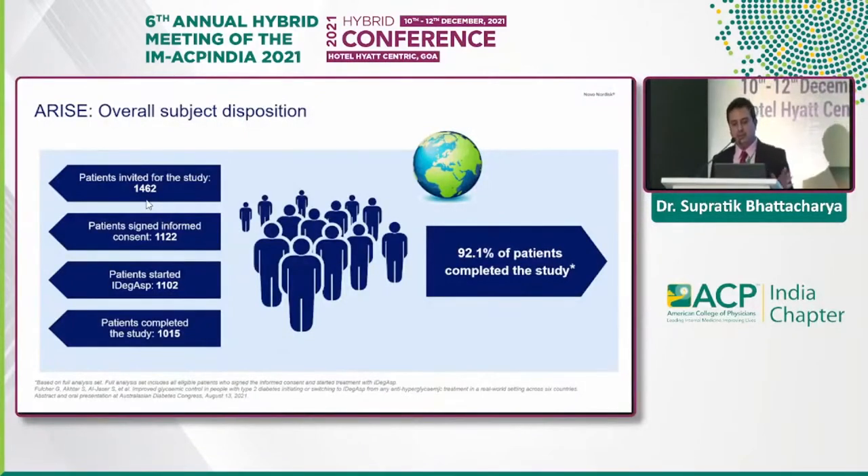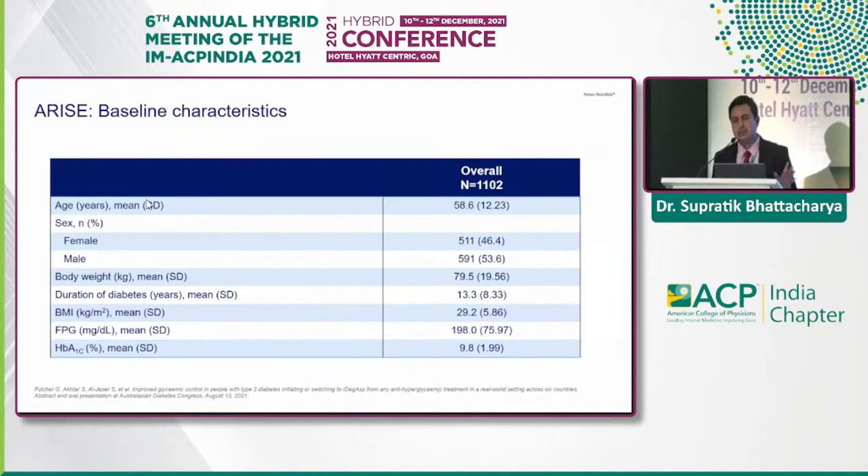Overall, 92% of patients completed the study. The baseline characteristics showed a mean age of 58.6, male-to-female ratio of 53 to 46, mean body weight of 79.5 kg, duration of diabetes of 13.3 years, mean BMI of 29.2, mean fasting glucose at baseline of 198, and mean baseline HbA1c of 9.8%.